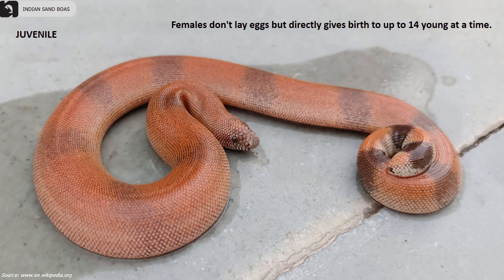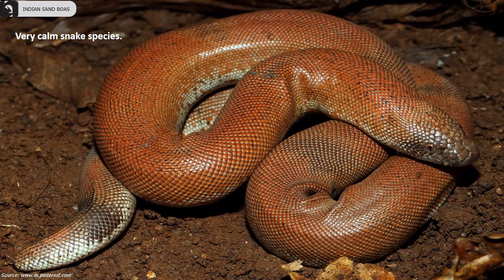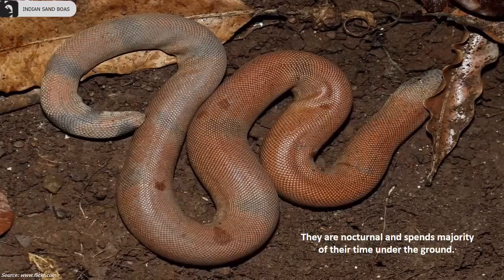Females don't lay eggs but directly give birth to up to 14 young ones at a time. Usually they are a very calm snake species. Their tail is almost as thick as the body and appears to be double-headed.